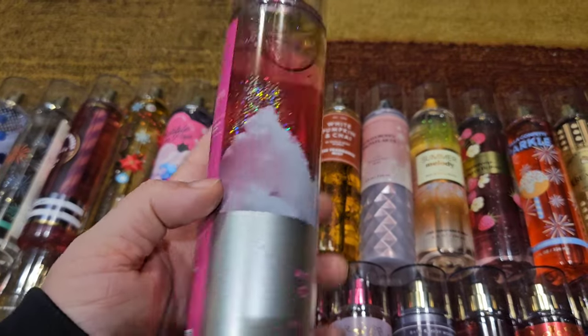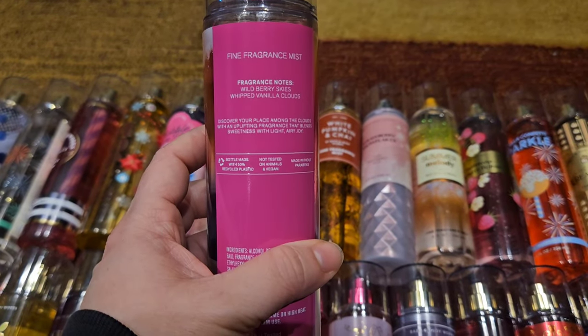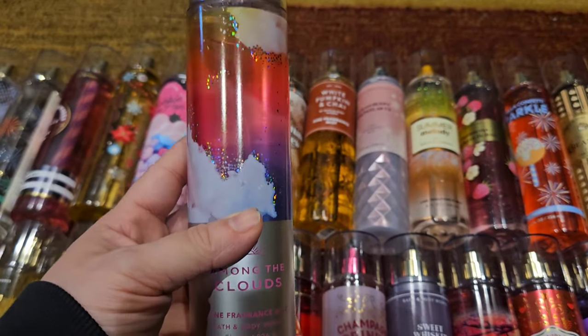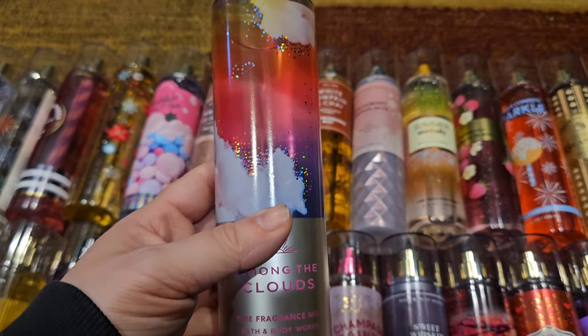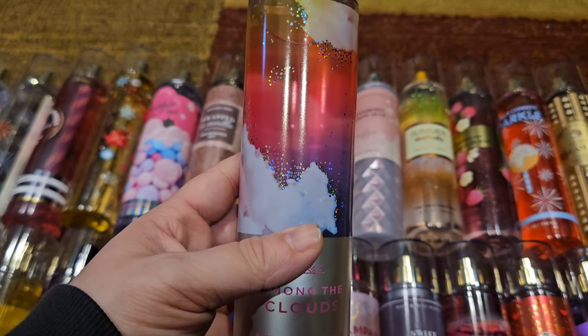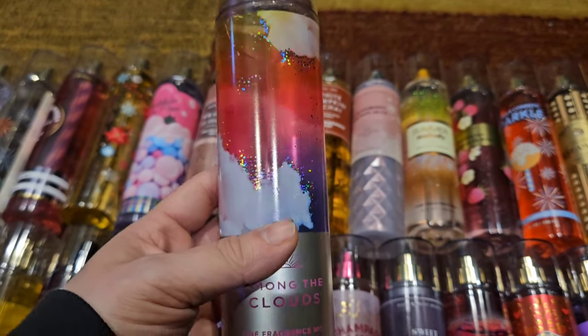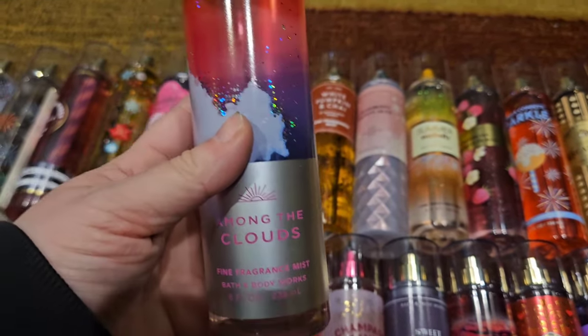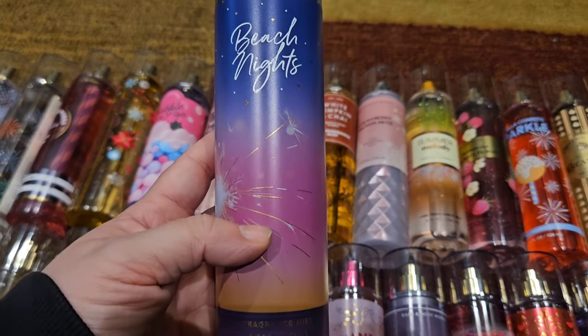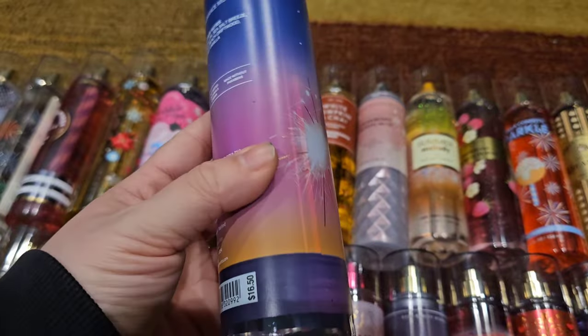Next up we have Among the Clouds — wild berry skies and vanilla clouds. It's so simple but so beautiful, just really sweet with a little bit of berries. Really easy to wear, not offensive, pairs well with so many perfumes if you just want to add some sweetness.